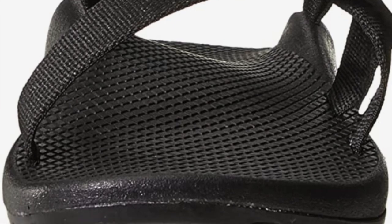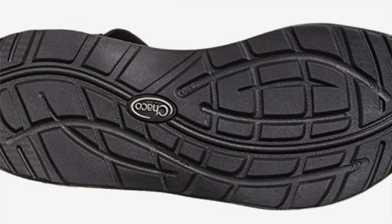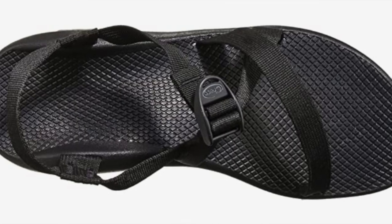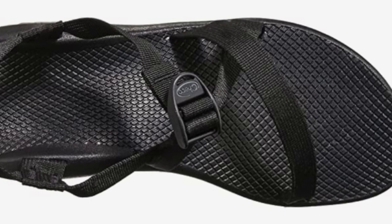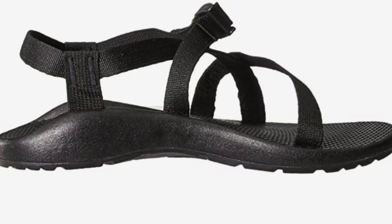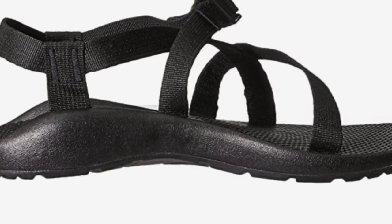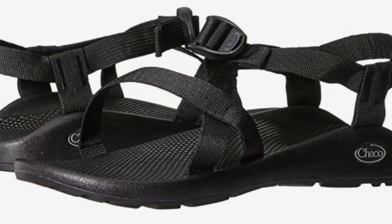The toe loop on many styles provides added security. The outsole is made from a non-marking EcoTread, a 25% recycled rubber compound, and offers three millimeter lug depth. The topographic textured grooves on the foot bed provide plenty of traction for sunny and rainy adventures alike. What I really like about these: they're adjustable and extremely durable. The cons: the straps can be a little long for narrow feet, and they take a little more time to break in due to that solid durability.